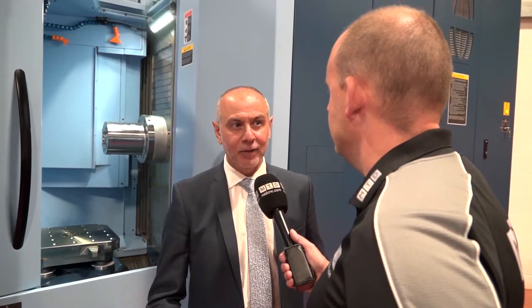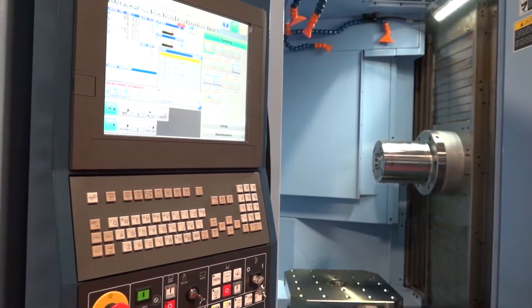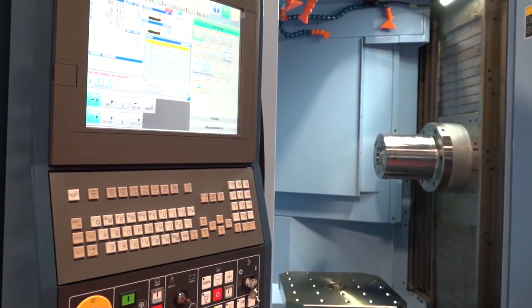Not increasing headcount, but making the bottom line a lot healthier. People often say, 'I don't have five thousand off, two thousand off, ten thousand off.' With this sort of solution you don't need that — you can have smaller quantities and still be loaded, with programs changing and different jobs running all the time.